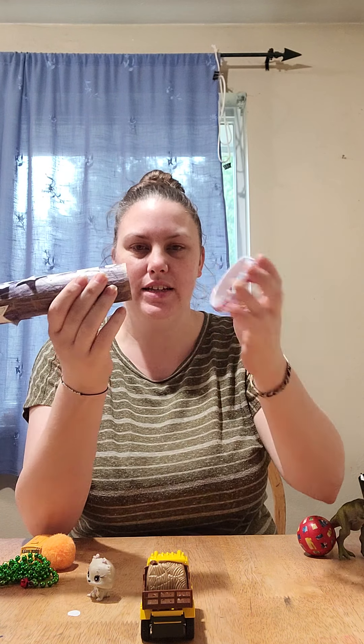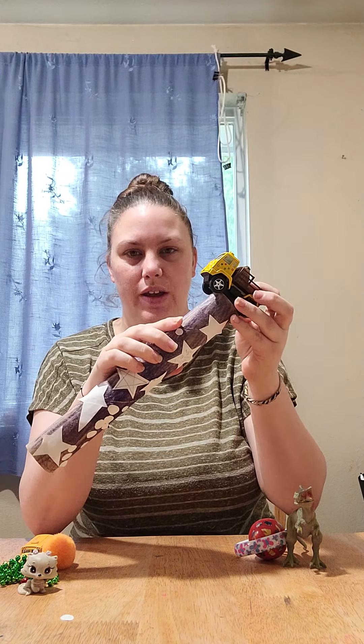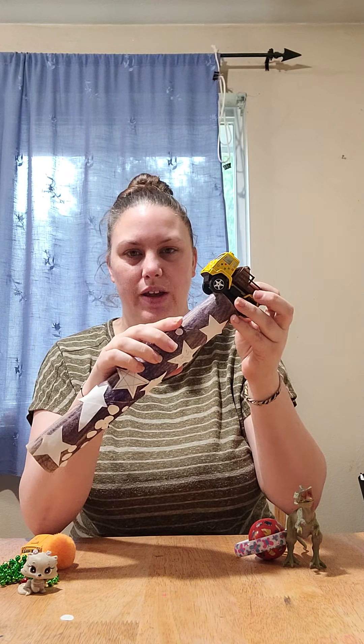I bet you guys can guess — is the dinosaur going to fit through the magic portal? What if he goes this way? Nope. What if he goes feet first? Nope. How about tail first? He is too big to fit through our magic portal. He goes over here by the ball.